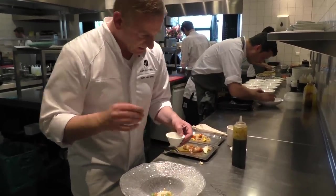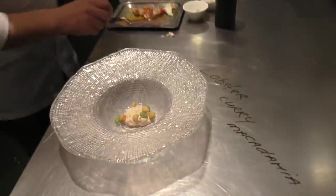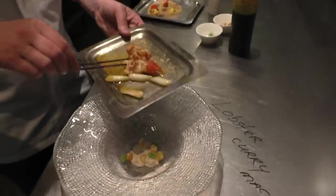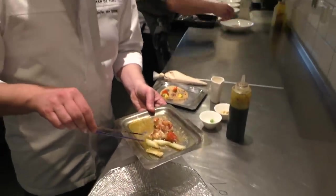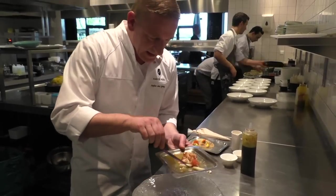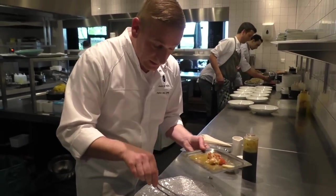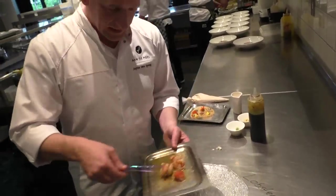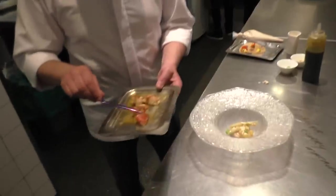Soy beans, we put them in. Then we have these roasted spring onions — the spring onions roasted with a little bit of butter, and also with a little bit of garlic, because I think that's important, but not too much.